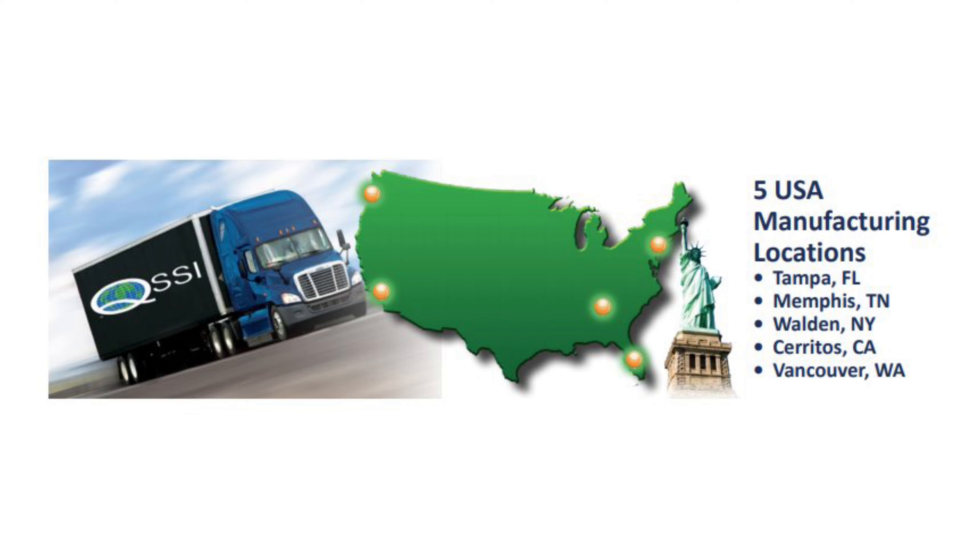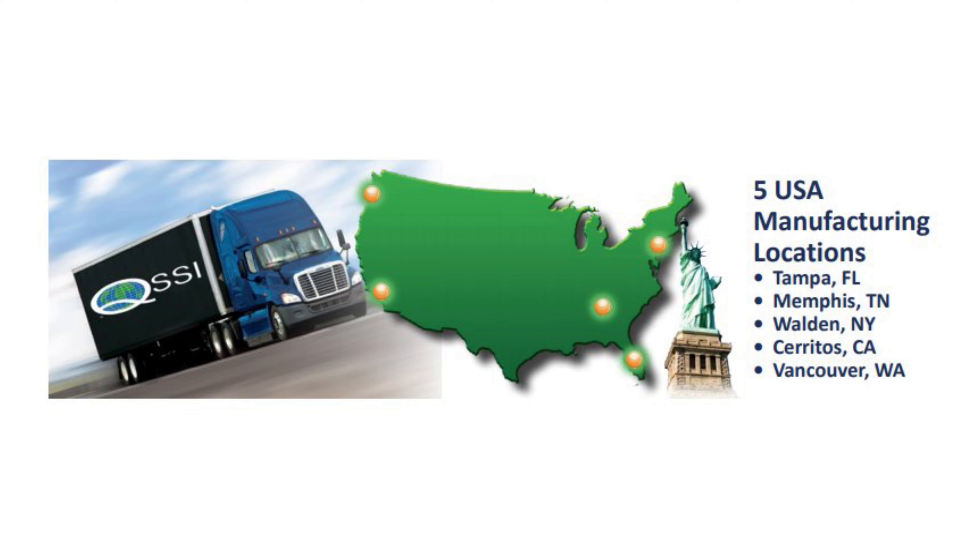QSSI and its family of brands has product in five USA locations ready to ship to you. Our inventory is your inventory. Thank you for watching. Visit us on the web for a complete product lineup.